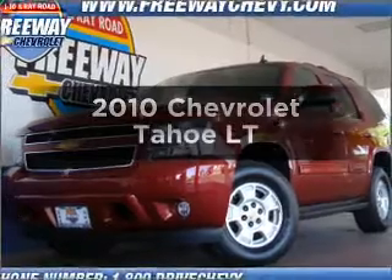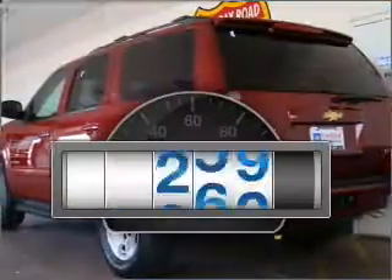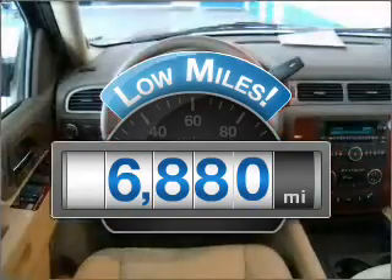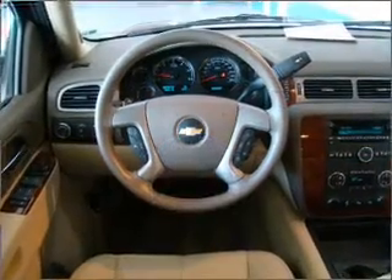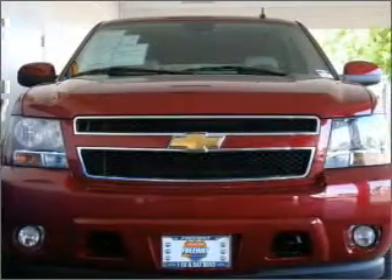Check out this 2010 Chevrolet Tahoe. This is the set of wheels you've been looking for. Low mileage is an important factor in your purchase, and this vehicle delivers a low odometer reading with a powerful 8-cylinder engine that responds smoothly to its 6-speed automatic transmission.